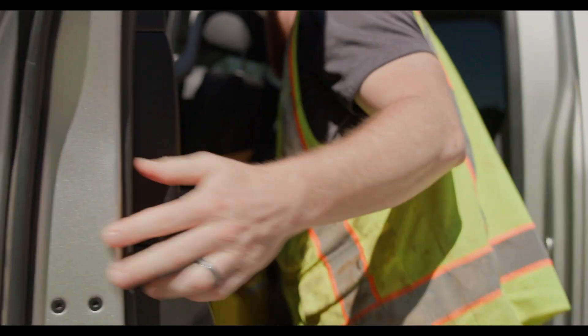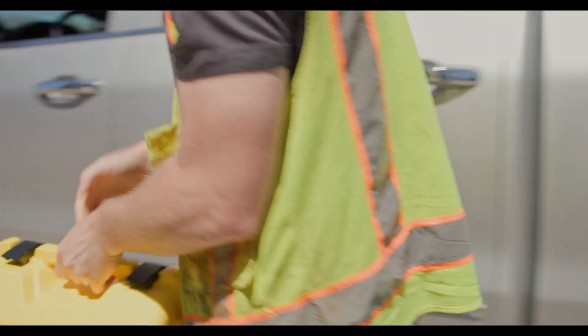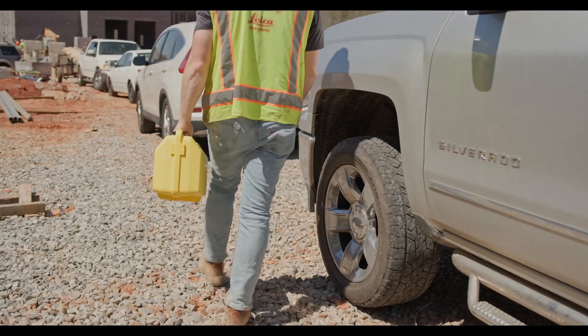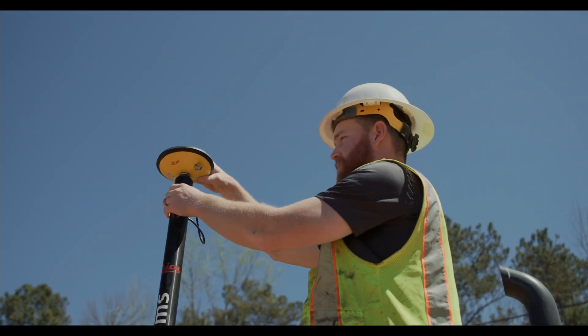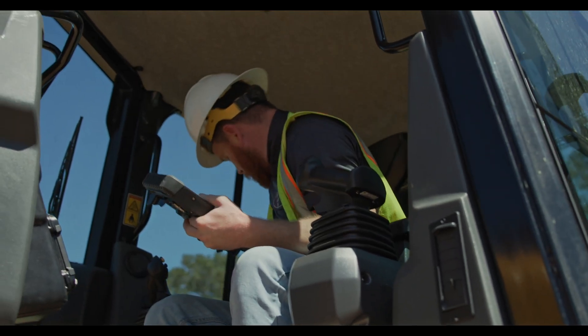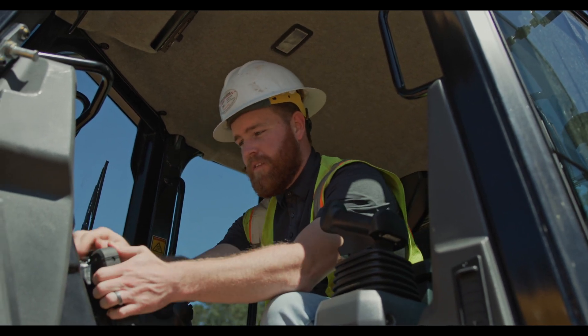A huge burden has always been having a large fleet of machines running around and a lowboy driver dropping off a machine here, dropping off one there. Somebody has to have the correct data inside of those machines. In the past, it's always been taking USB sticks out, having a guy there that knows how to load up the files, put them in the right place, and configure the projects.